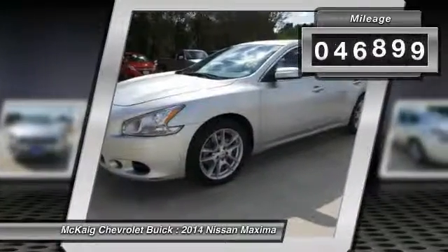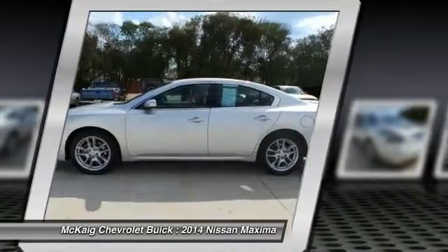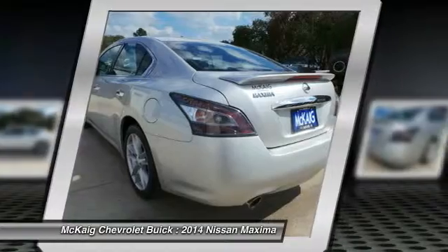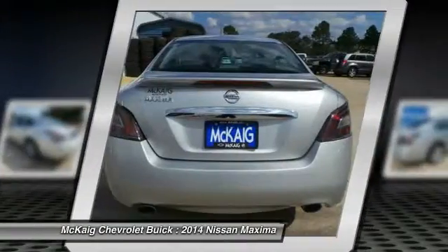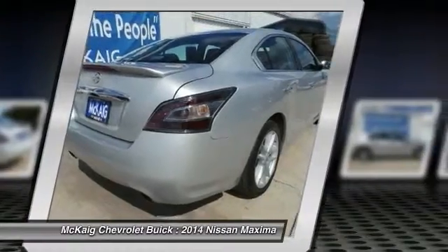This vehicle has less than 50,000 miles. Here are some of this vehicle's great options: CD changer, keyless entry, leather-wrapped steering wheel, Bluetooth, driver airbag, driver lumbar, power steering, adjustable steering wheel, keyless start, cruise control.